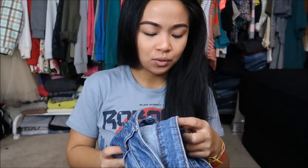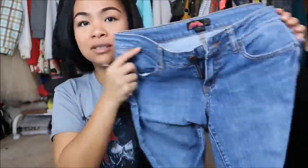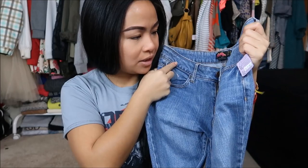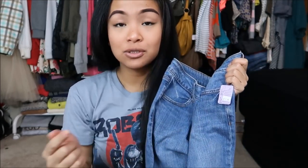Next thing I have is by Forever 21 in a size 27. It is another jean, and this is again another medium wash jean. This was originally $7.99, but it is a purple tag, so I got it for 99 cents.